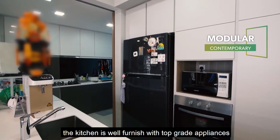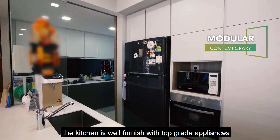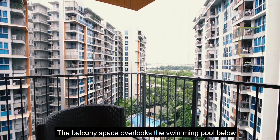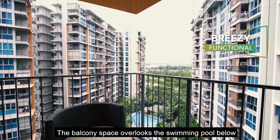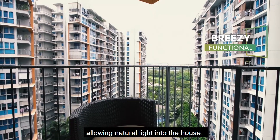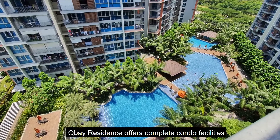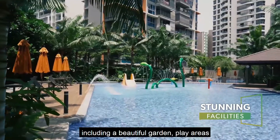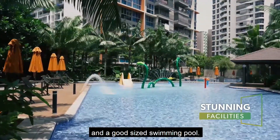The kitchen is well furnished with top-grade appliances and it comes with a clear glass that overlooks the living and dining area. The balcony space overlooks the swimming pool below and is facing the south direction, allowing natural light into the house. Q Bay Residence offers complete condo facilities including a beautiful garden, play areas and a good-sized swimming pool.